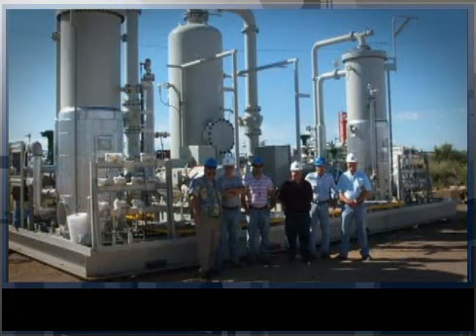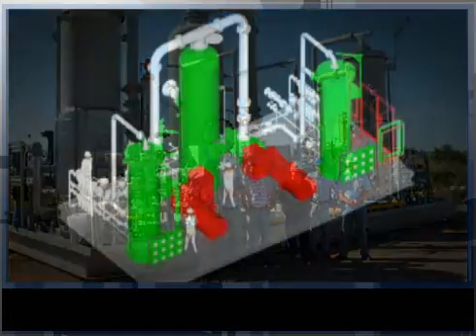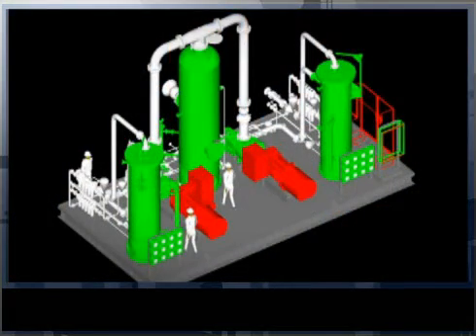In December 2008, Chevron presented a case study on their largest flare gas reduction project, the Kabinda project in Angola. Chevron selected High Bond's state-of-the-art flare gas recovery systems for capturing 25 million cubic feet of gas.